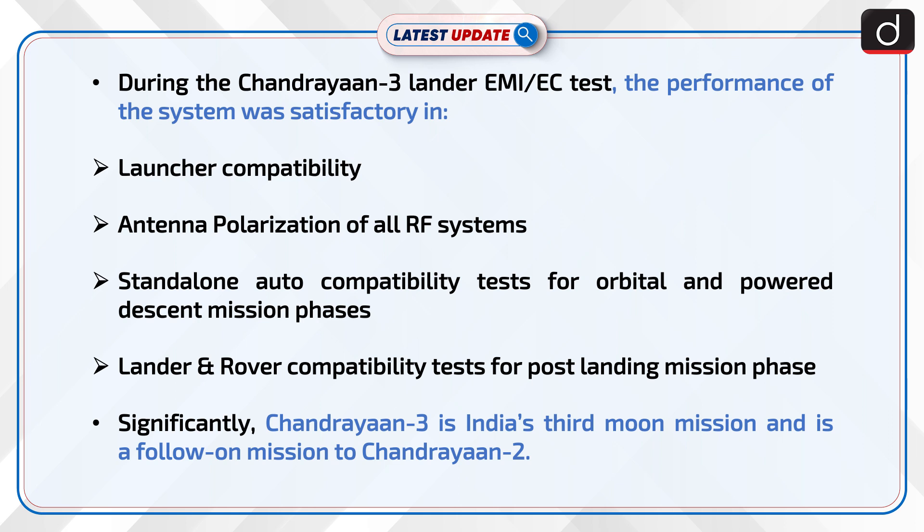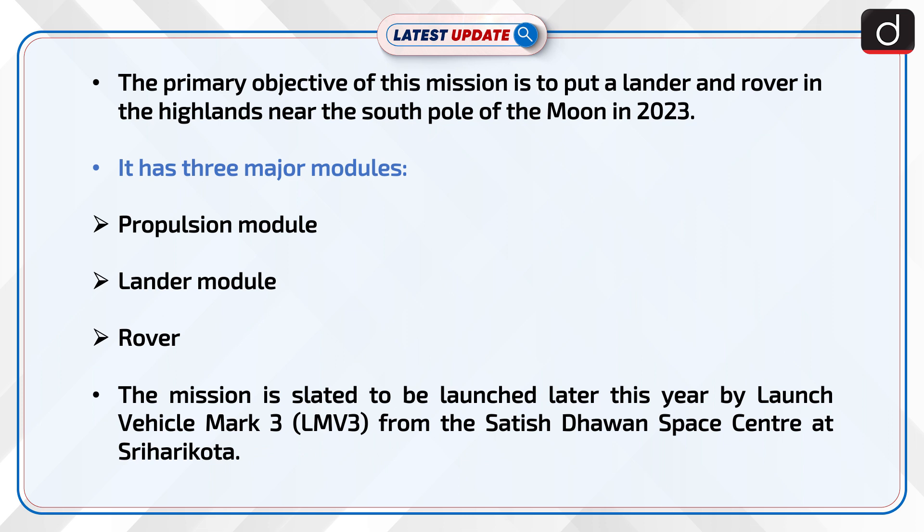Significantly, Chandrayaan-3 is India's third moon mission and is a follow-on mission to Chandrayaan-2. The primary objective of this mission is to put a lander and rover in the highlands near the south pole of the moon in 2023.